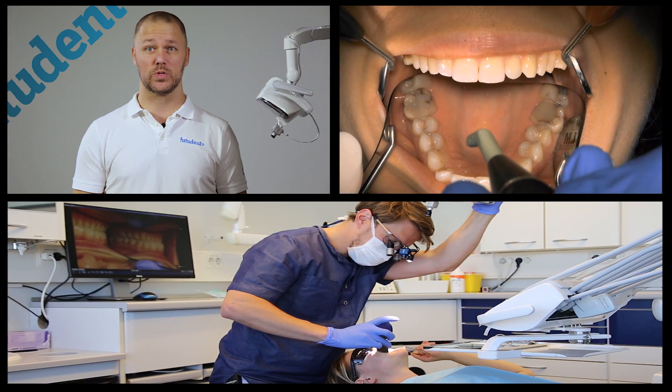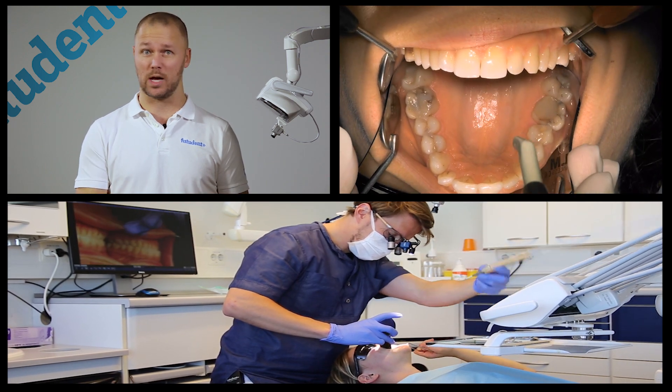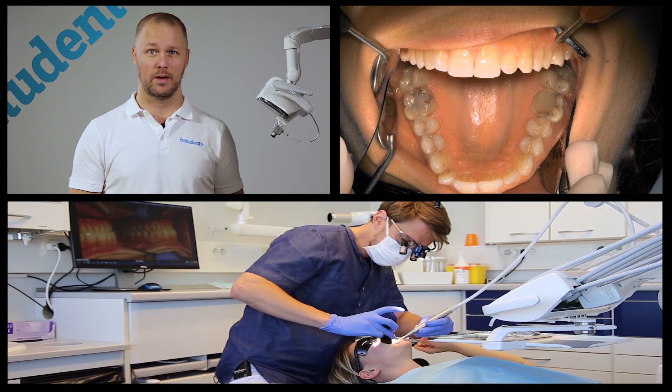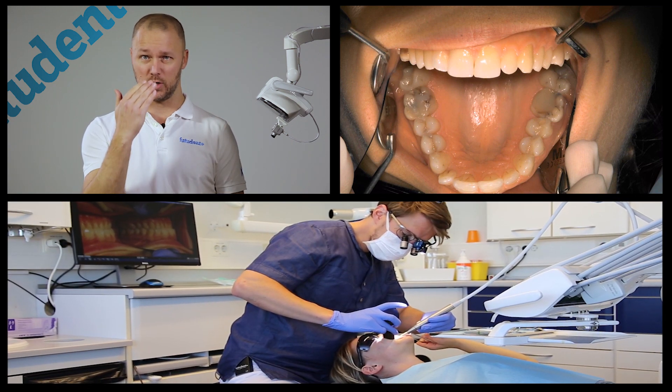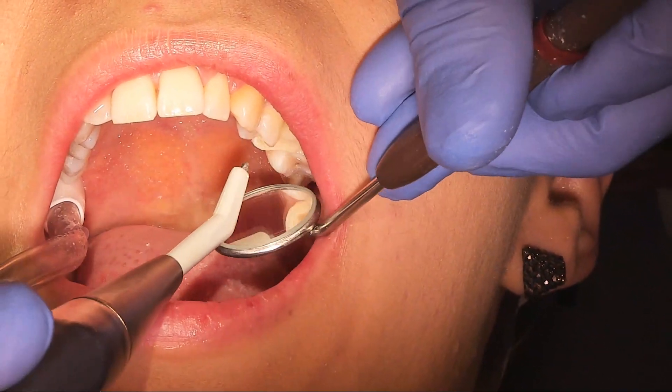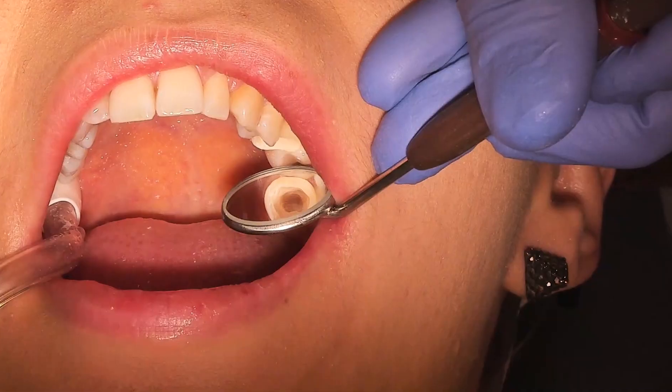Now you can get the photos and great video that you need without stopping — completely hands free — by simply tapping on a pedal. The FUTUREDEN cameras can be mounted to your loupes or connected with your light as you see here. This leaves your hands free to use your mirror and explorer to get great images inside the mouth without all of the hassles of intraoral imaging.